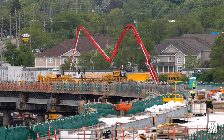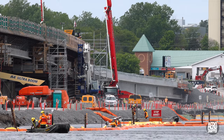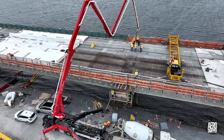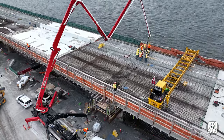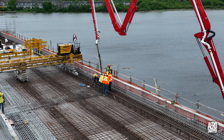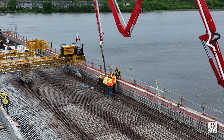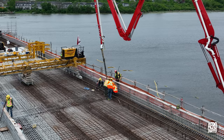Returning to the daylight, Thursday saw yet another concrete pour — on this occasion to fill the joint or diaphragm between spans 10 and 11. So dense and tightly packed is the reinforcing rod that at times it has to be prized apart to allow the pumper arm to access the space.